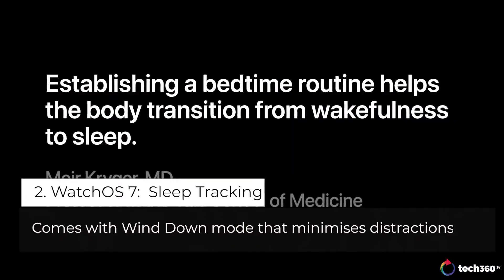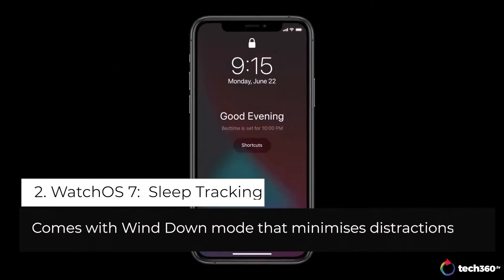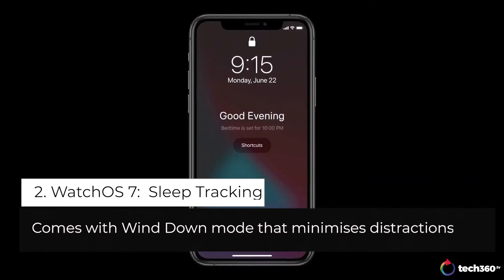So we are offering wind-down. In the evening ahead of your bedtime, your phone can display the wind-down screen to help you transition mentally before you go to bed.